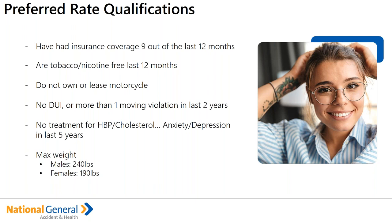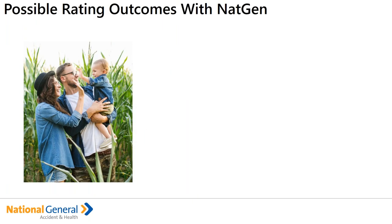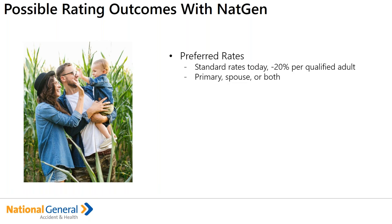Once you get into the system and look at the different possible rates, most of it is predicated on whether your client has that prior coverage component — actuarially, the claims outcome for those with prior coverage is a better experience. So the preferred rates would be the standard rates as they are today minus 20% per qualified adult. It can be either the primary, the spouse, or both who qualify for preferred rates. For example, if the primary is a motorcycle owner, the spouse could still qualify for the preferred rate. Or if the primary has high blood pressure medication, the spouse can qualify.